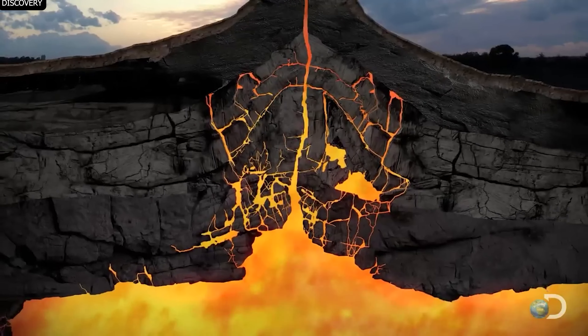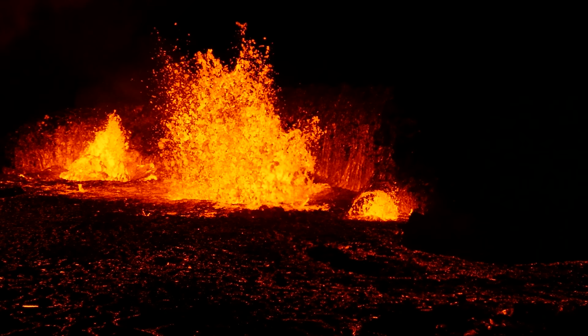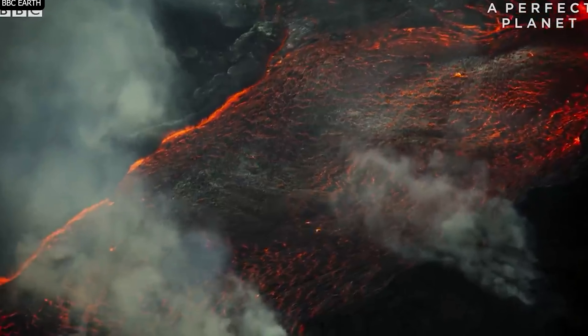Yellowstone National Park is more than just a stunning wilderness. It is a ticking time bomb. Beneath its scenic beauty lies one of the largest active supervolcanoes in the world. If Yellowstone were to erupt again, the consequences could be catastrophic — not only for the United States, but for the entire globe.